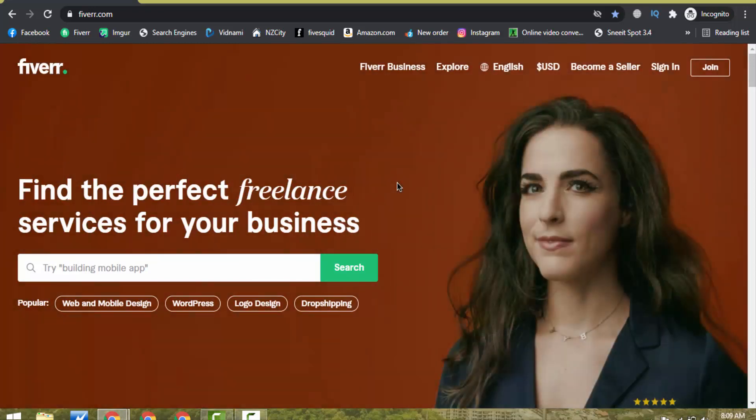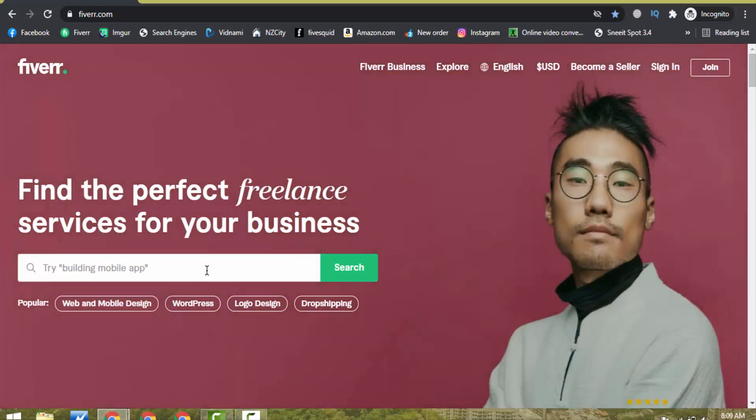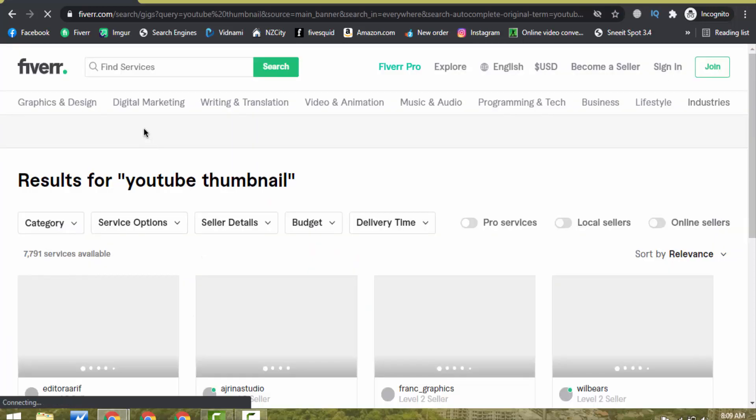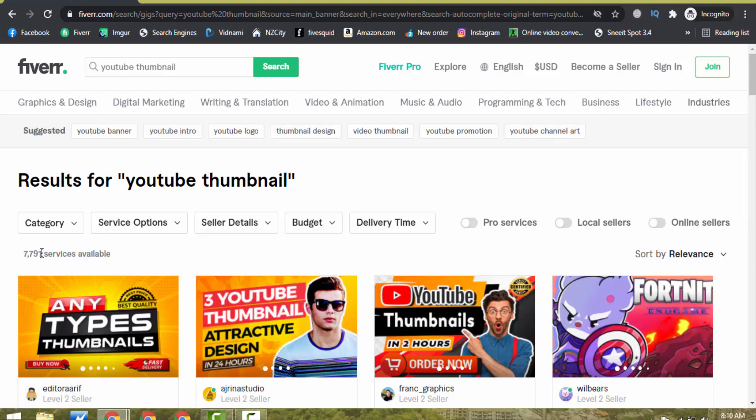To rank your gig at the first page of Fiverr, the first thing you will have to do is effective keyword research. Keyword research is the best part — you will have to invest your time here to find your best keyword so you can rank easily. For example, I just searched the keyword 'YouTube thumbnail' and you can see 7,791 services are available. So it's very hard to beat this competition.